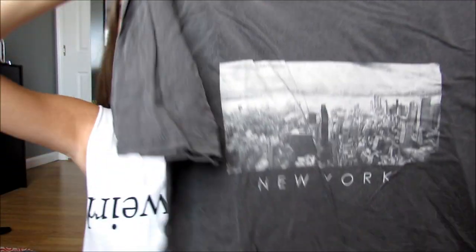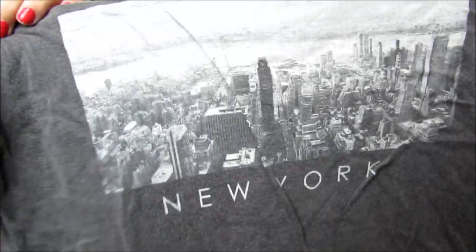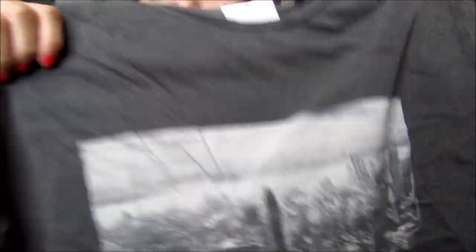This shirt was $21 and it's like a dark gray, kind of cropped. It just says New York and has a picture on it. I thought it was cute and it's so soft, so I'm really excited to wear it.